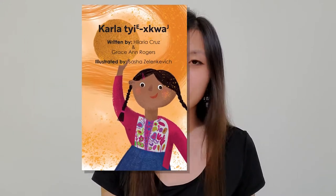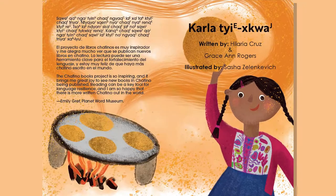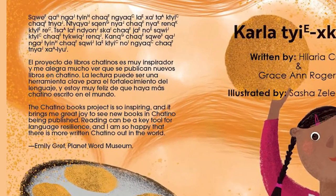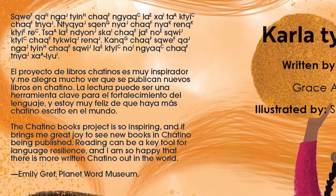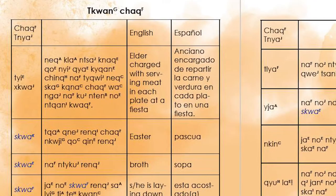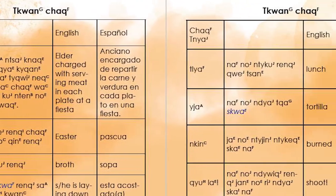Let's say that your project is to write and publish a children's storybook. Here's an example of a Chattino book that Dr. Ilaria Cruz, a linguist and native speaker of Chattino, wrote. As you can see, this book has a description written in three languages, illustrations that go with the story, and a glossary at the end to help readers understand and learn new words.